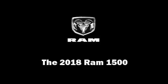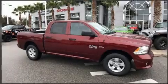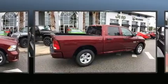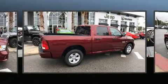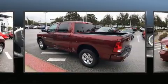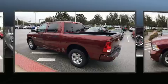Treat yourself to a test drive in the 2018 Ram 1500. With fewer than 5,000 miles on the odometer, this pickup successfully merges advanced capability with comfort and agility, distinguishing itself from the competition with its cargo capacity, towing capacity, and ruggedness.